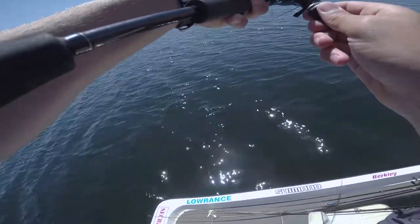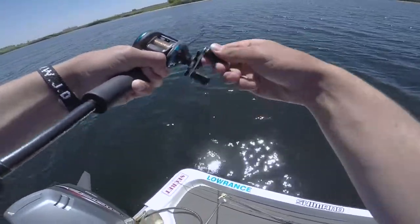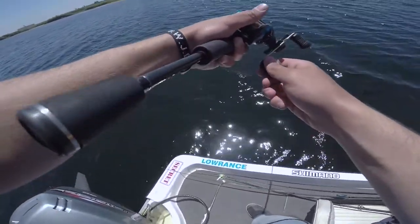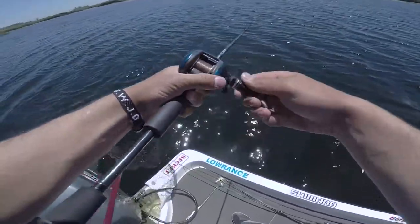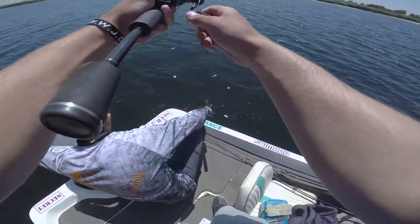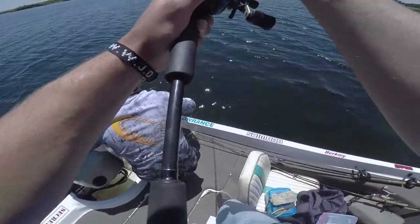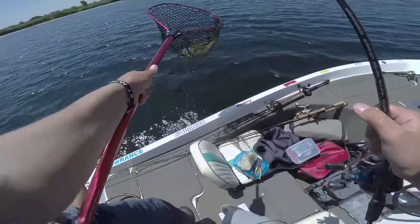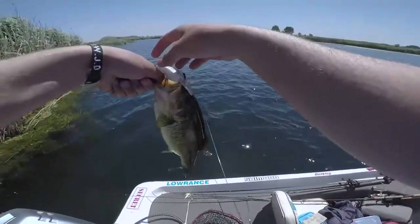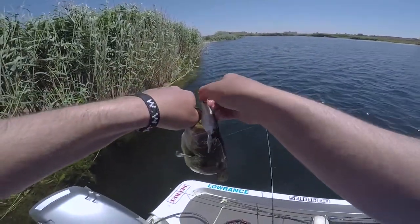Come on - at last! A decent fish after catching all the dinks. Wow, not a bad one. John handed me his whole complete setup and we made a little competition - he gave me his setup and he's using a jerkbait. This is like the third cast on his setup and what a fish, guys!